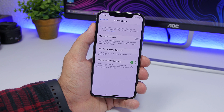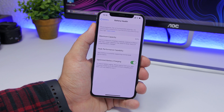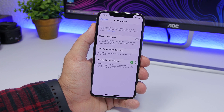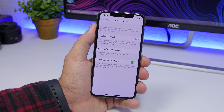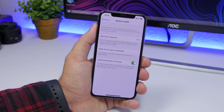So here's where optimized battery charging comes into play. Using machine learning, it will learn your habits and your routine — when you go to sleep and when you usually wake up — and will keep your iPhone charged only at 80% to save your battery. So let's say you go to sleep at 11 p.m. and wake up at 7 a.m. It will charge your battery to 80% once you plug it in and keep it at 80% during the whole night. Then, just a few minutes before you wake up — because it knows your routine — it will charge it to 100%, so once you wake up you'll have it fully charged.